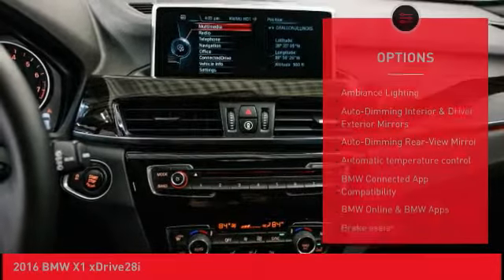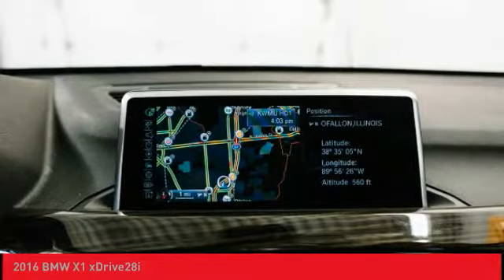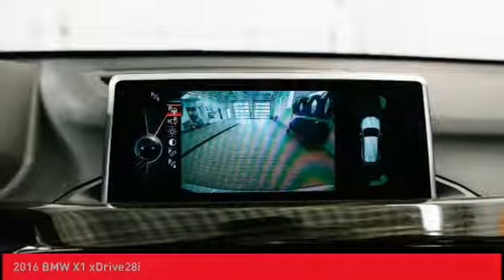Power steering, AM-FM stereo with CD player, four-wheel disc brakes, cold weather package.